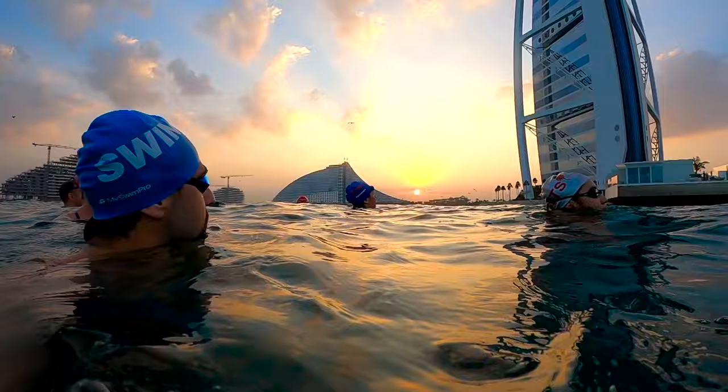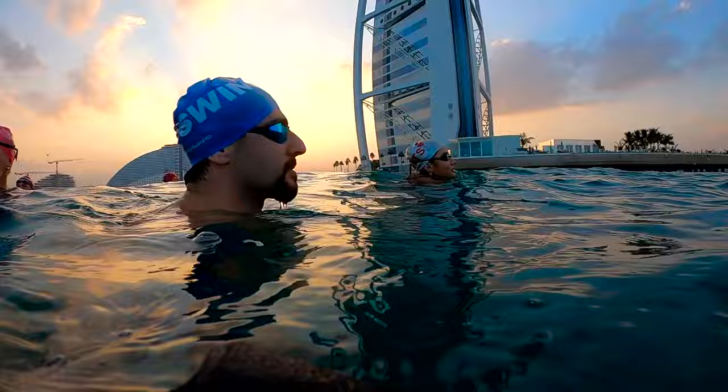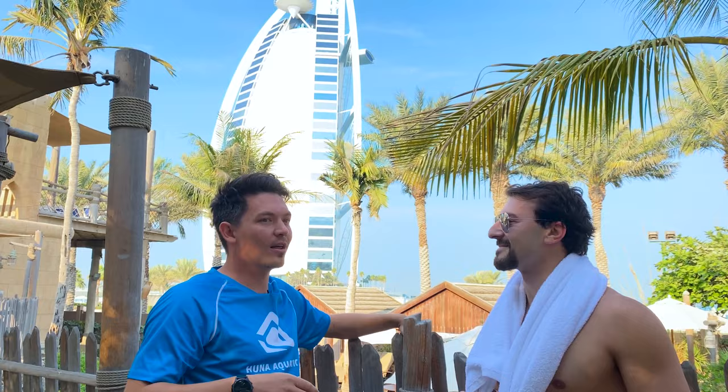You've got water temperatures that are between 22 and 24 degrees. You've got iconic landmarks like this beautiful building behind us — Burj Al Arab — and a huge community of open water swimmers, be it for triathlons or just for the love of swimming.